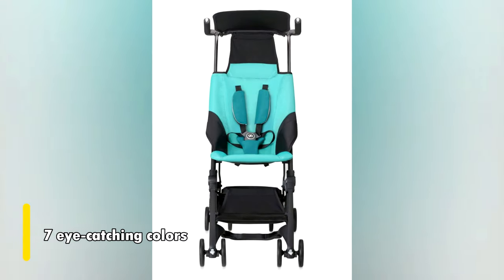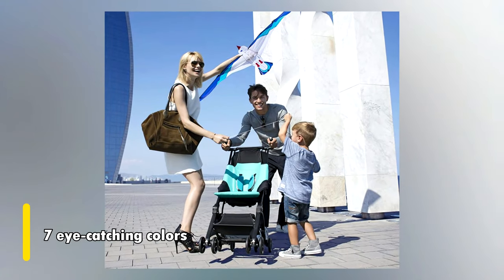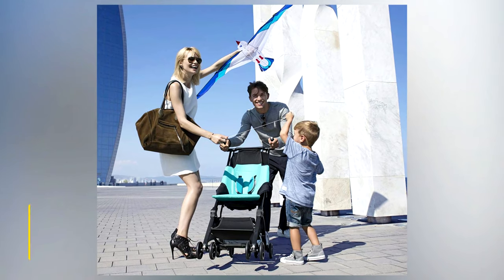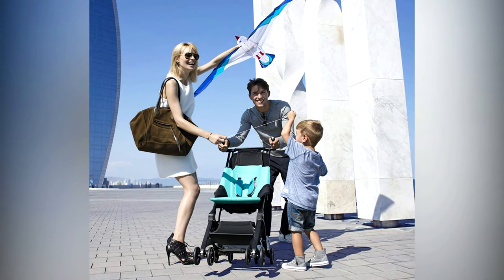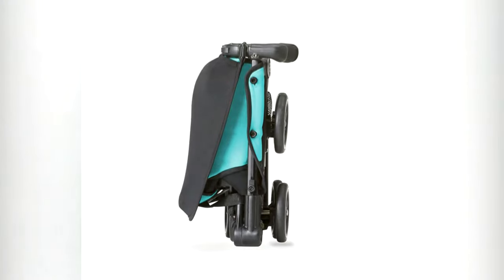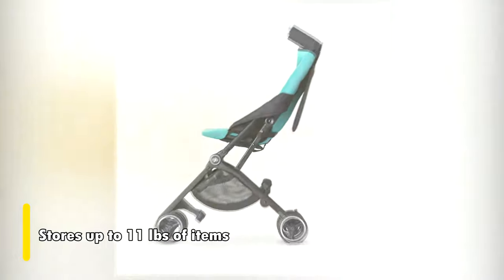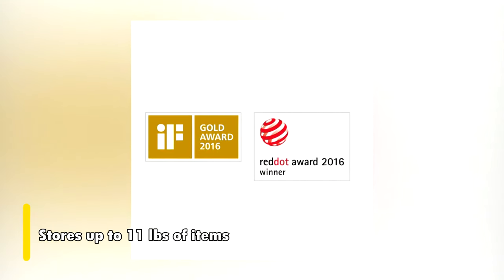What's more, it comes in seven different eye-catching colors that we just love — from Capri and Sapphire Blue to Cherry Red, this stylish stroller will make you the envy of all the moms in the neighborhood. Finally, we adore how this compact stroller doesn't sacrifice storage space: with a basket underneath the seat, it allows you to store up to 11 pounds of your essential items.